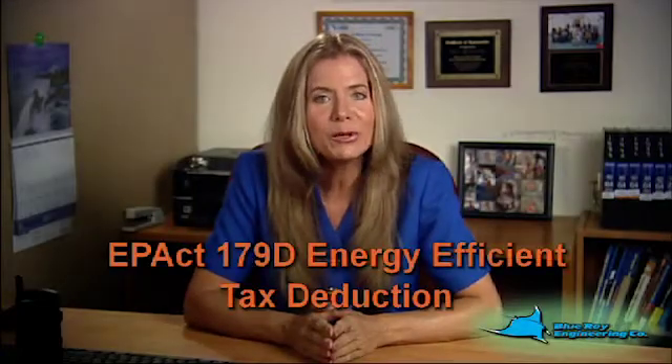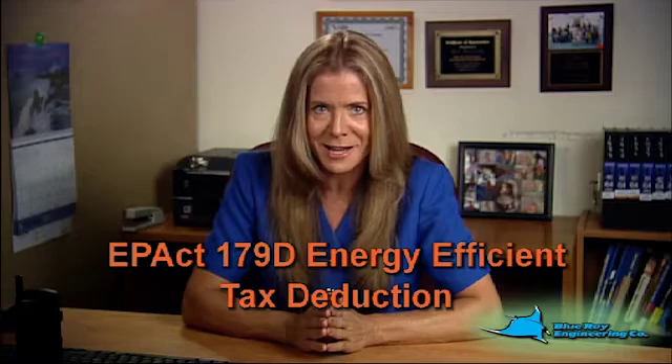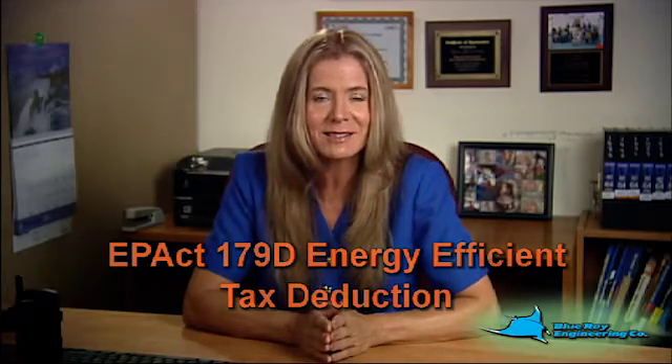Did you know many owners, architects, and designers are eligible for substantial tax deductions related to energy-efficient commercial or government building projects? The deduction allowable by the IRS is known as the EPACT 179 energy tax deduction.